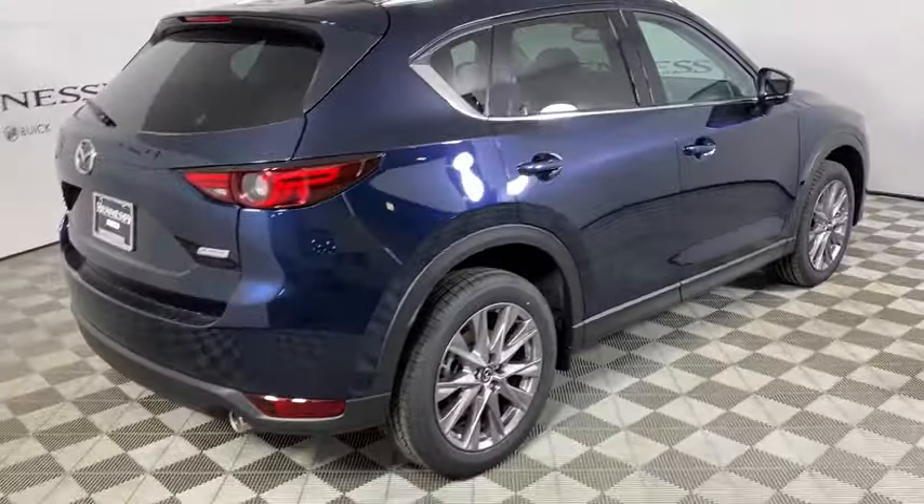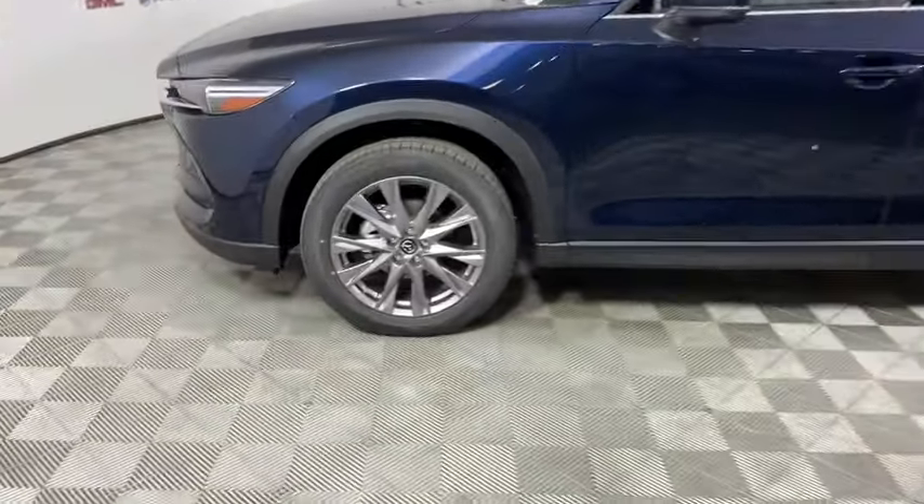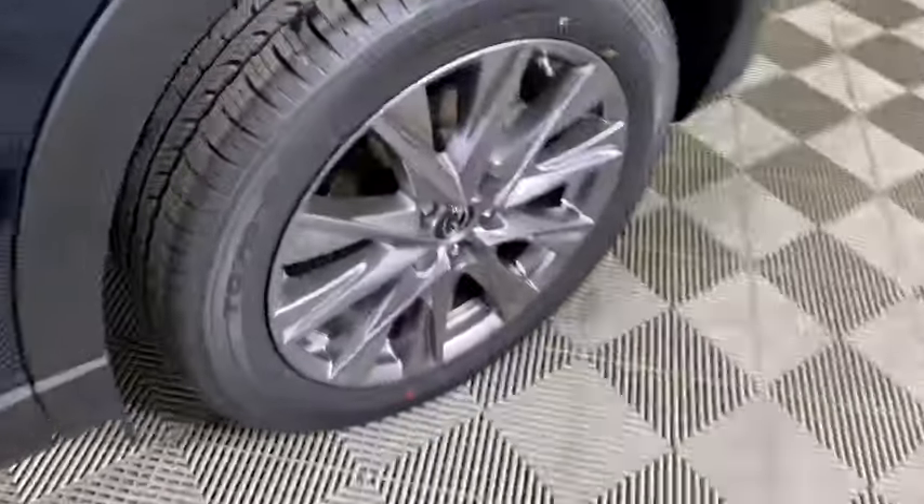Power liftgate, power passenger seat, traction control, dual airbags, power steering, four-wheel disc brakes, electronic stability control, heated front seat, fog lights, power windows, heated steering wheel.